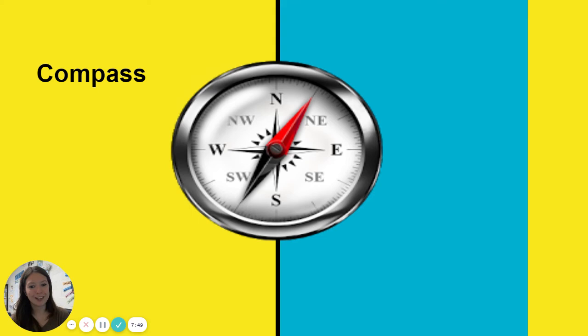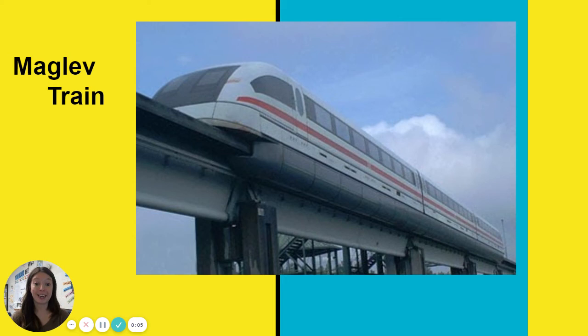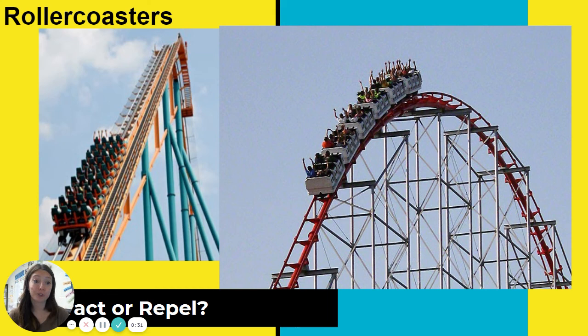A compass — we learned about this recently. Our compass will point north, and people used it for exploring. It helps us navigate the world because the world itself is a magnet. The maglev train uses magnets in a really cool way — the track is magnetic and the bottom of the train is magnetic, and they're like poles. So they are not attracted to each other; they're repelling just a little bit, which makes the maglev train look like it's floating.